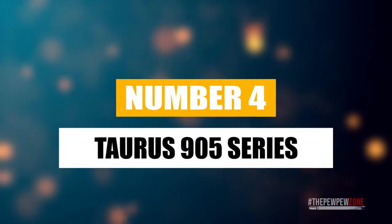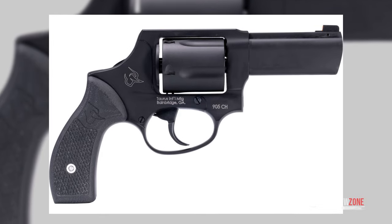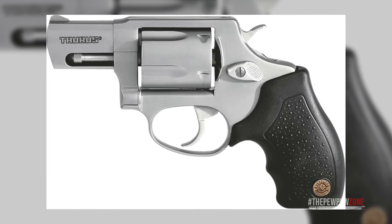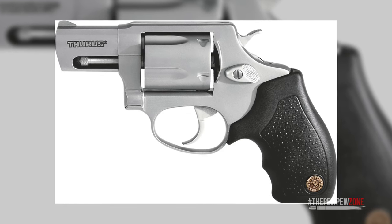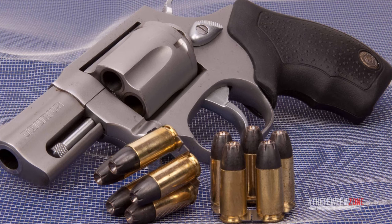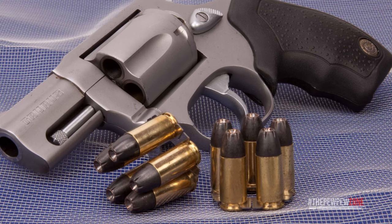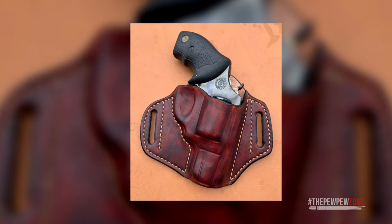The Taurus 905 Series — this snub-nosed revolver is an affordable option if your budget is tight. There are two options to choose from: a matte black oxidized finish or matte stainless steel. The only difference is the look and price tag, which is about a $50 difference. You get five rounds in the cylinder and rubber grips. The 905 also features a transfer bar mechanism to ensure safety, and its 21 ounces of heft make it a very easy carry. There are many holsters available for the 905 as well.